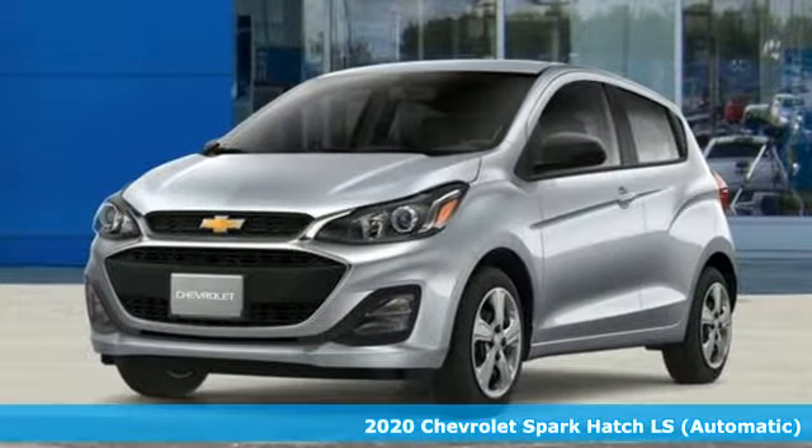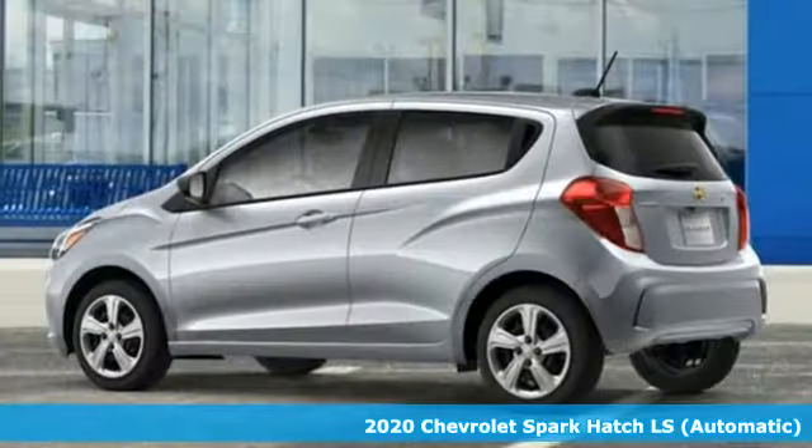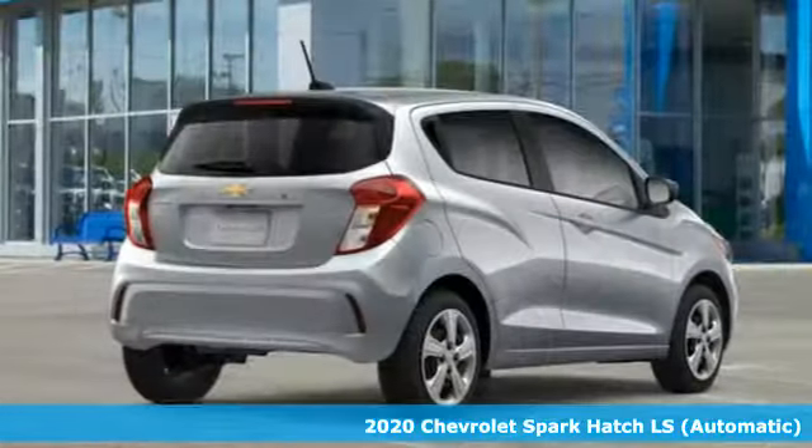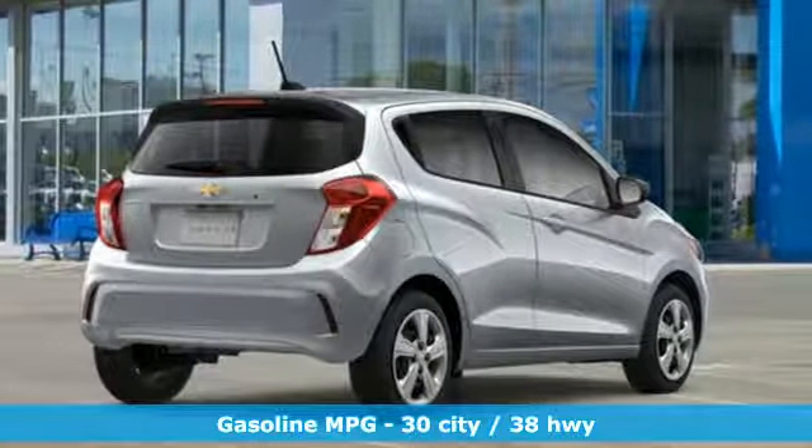Here's a new 2020 Chevrolet Spark. Its nimbleness and size get you into all the hotspots, including little parking spaces. You'll look forward to every drive with features like these.